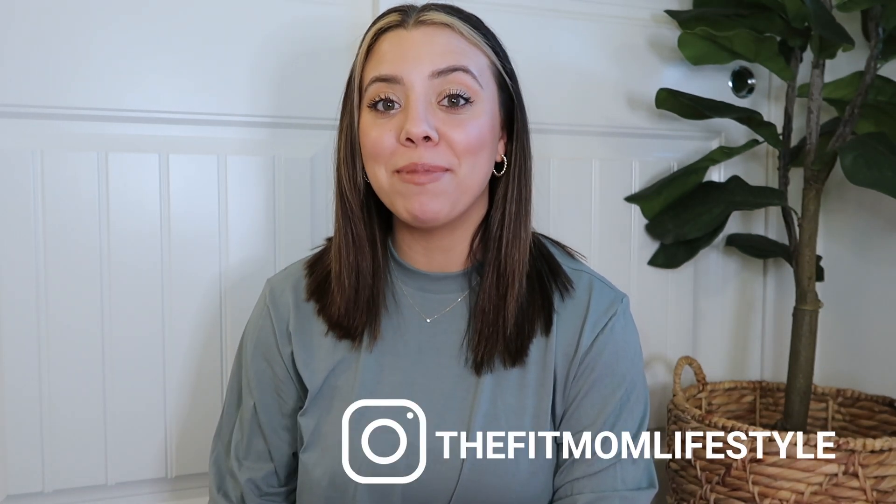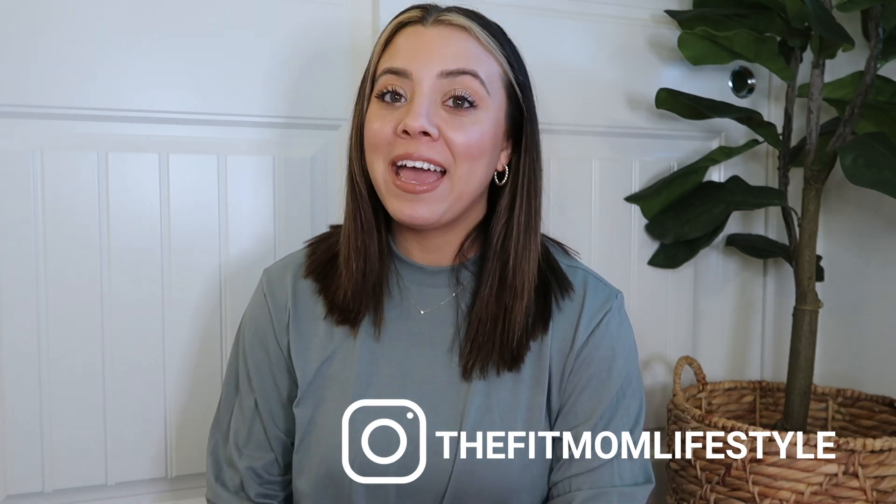Hello, welcome back to my YouTube channel. My name is Danica and I'm the Fit Mom Lifestyle on Instagram. I have a confession to make — I did it again. We've got Valentine's, we've got Boyfriend, and we've got a problem. Today I'm going to be sharing all the items I purchased in the Valentine's collection drop and the Boyfriend collection drop from Skims, featuring one of the tops I'm wearing right now.